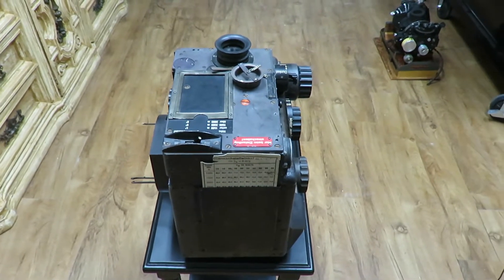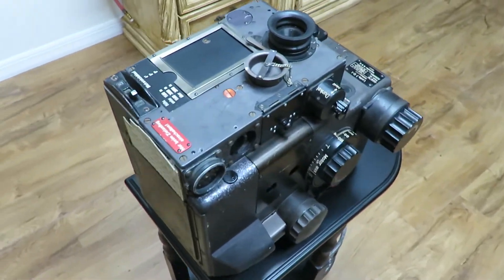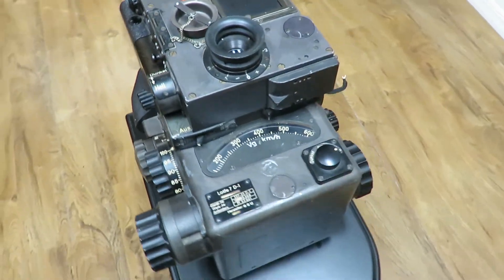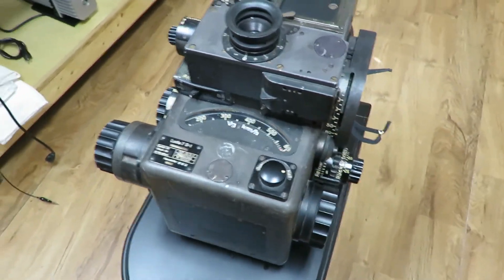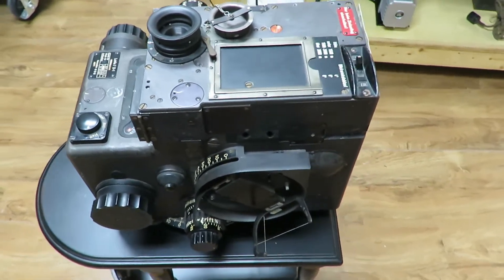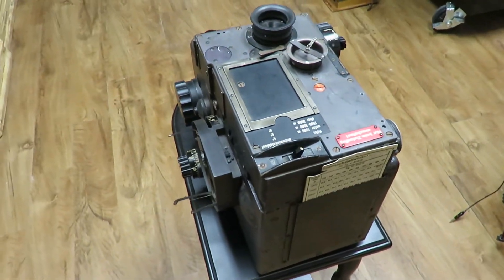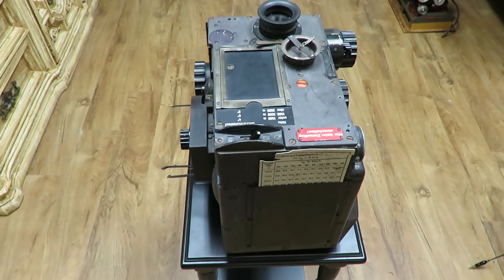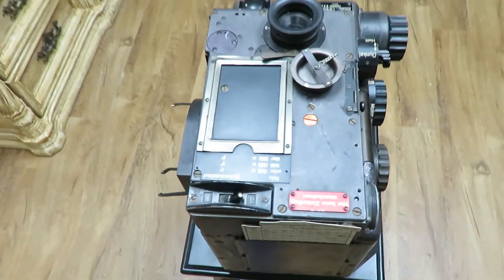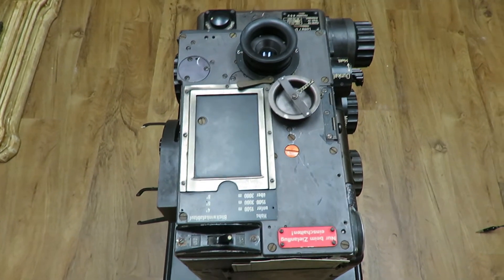This is the Lotfe 7 bombsight. Many of you are aware that the Norden bombsight was the nation's second most highly guarded World War II secret after the atomic bomb. However, many people are not aware that one of Carl Norden's employees in New York, Herman Lang, was actually a German spy and he gave the plans for the Norden bombsight to the Germans in 1937. He did not actually give them blueprints but described from memory how the device worked. Some of the technologies from the Norden bombsight were then incorporated into the Lotfe 7 bombsight.